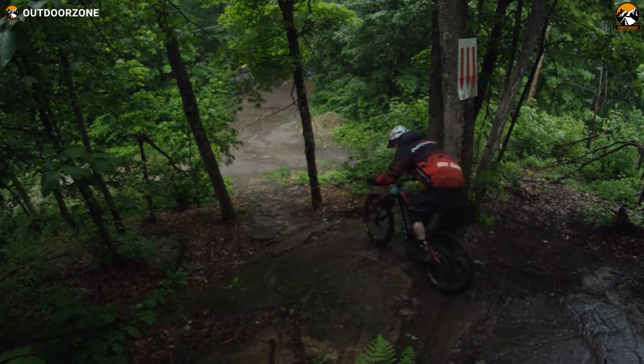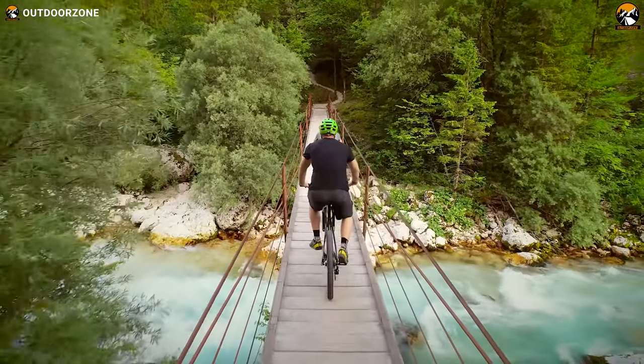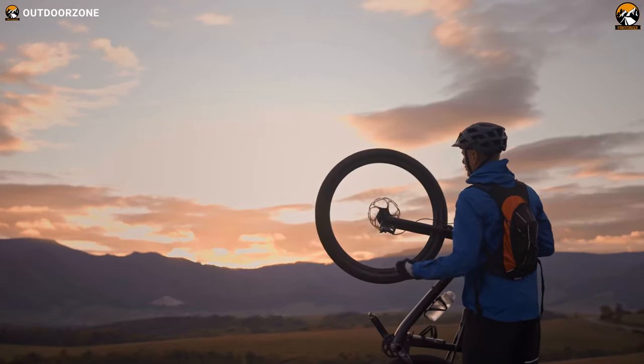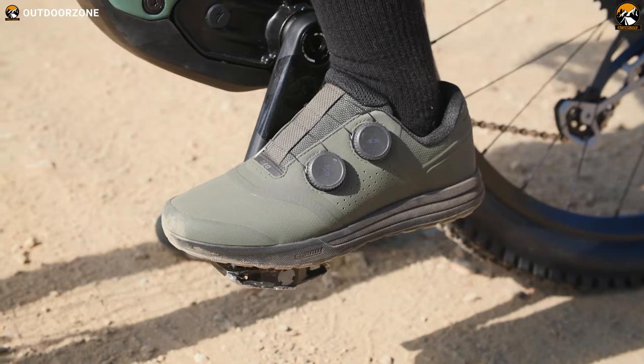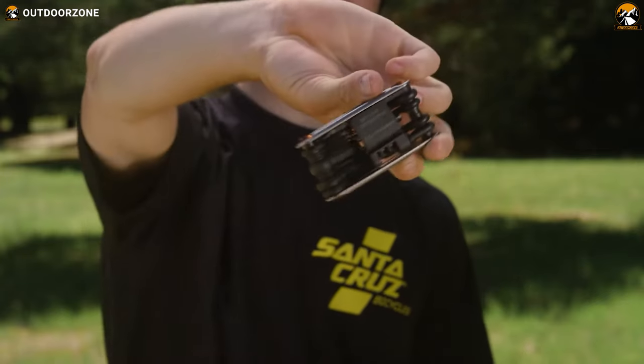Mountain bikes are a great way of enjoying some real adventure and exploring the wilderness, but obviously with proper equipment. Some of these equipment are even must-haves to face the adventures. That's why today, we'll talk about the 15 amazing mountain bike accessories you must see.